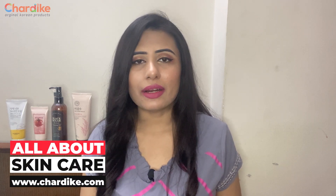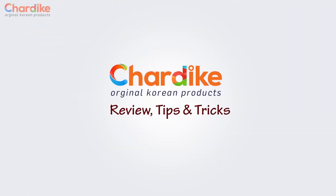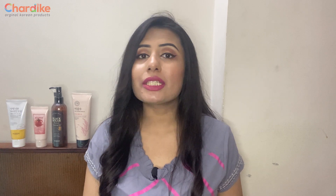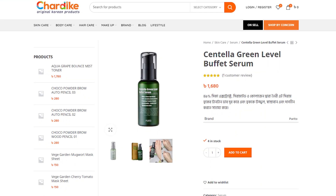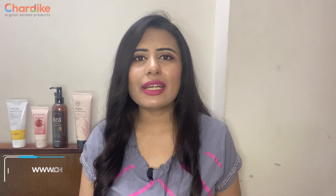Hello everyone, welcome to the new episode of All About Skin Care. In today's episode, we will talk about this product. It is called Puretos Centella Green Level Buffet Serum.